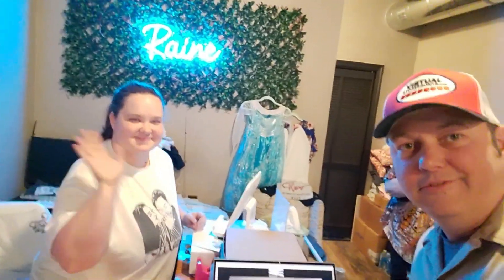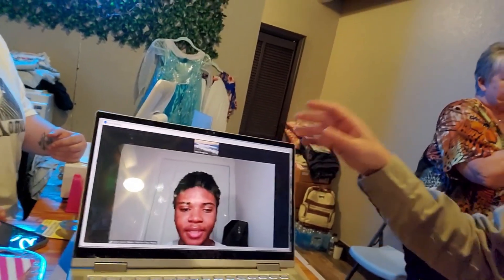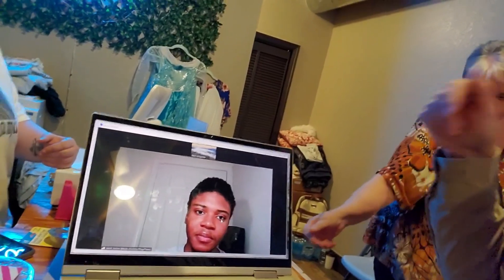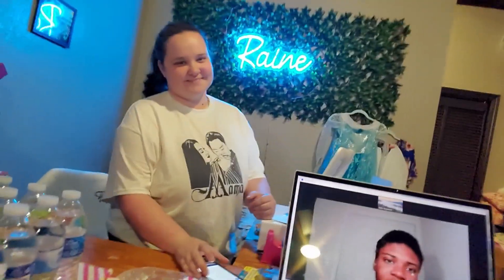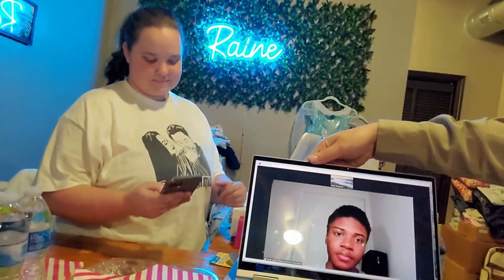Hey, this is Tobin at Virtual Storefronts. We're here at the Rain Boutique with Taylor Rain, who is about to have a major event, and we got Jamel. Jamel created Taylor's Virtual Storefront, and now we're delivering it — Taylor just got it, so we're going to show you.